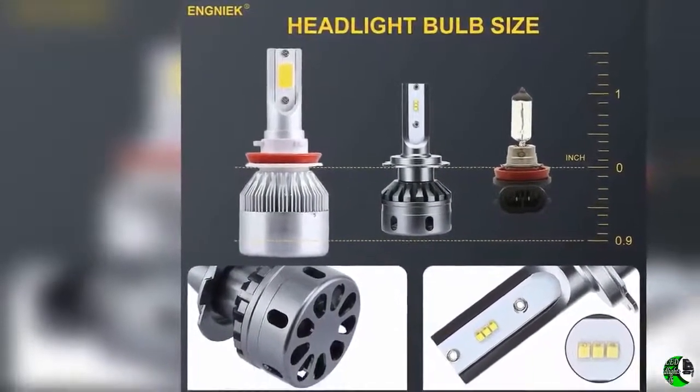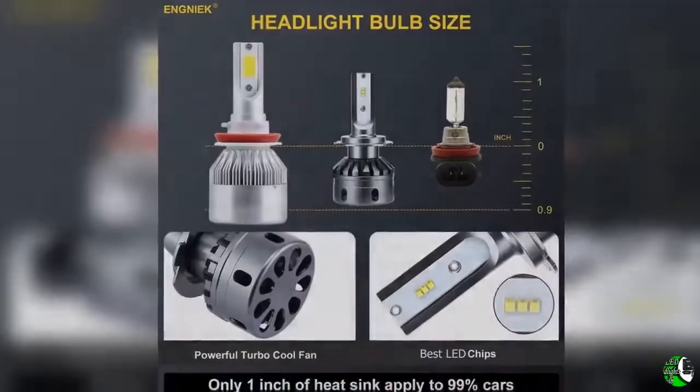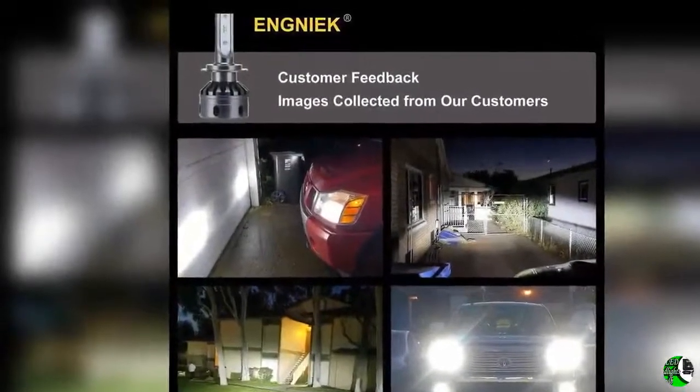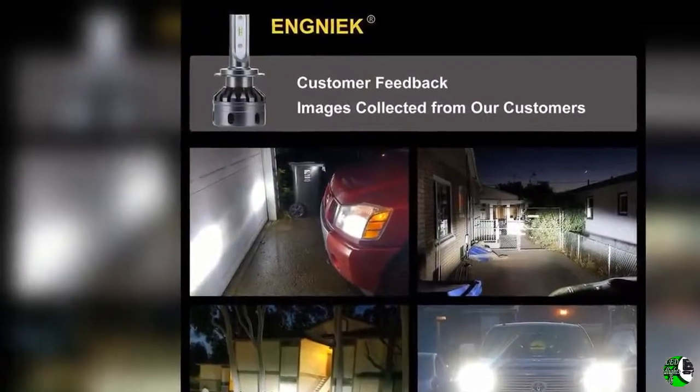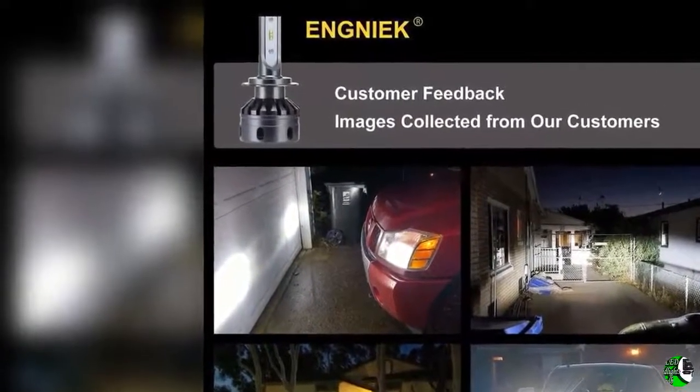Feature three: please order the correct headlight bulb. These LED headlight bulbs fit most vehicles, but may not fit some — approximately 2%. If you are not sure which headlight bulbs you need, please check your vehicle's make, model, and year.